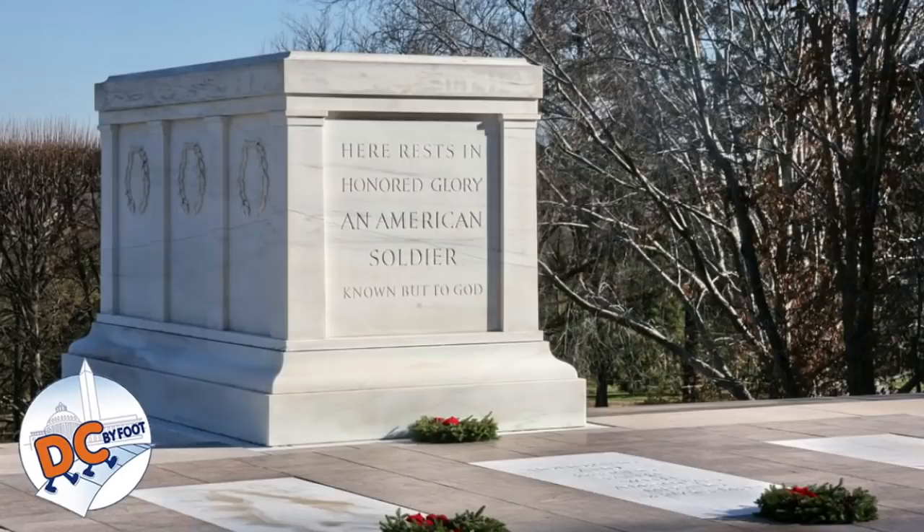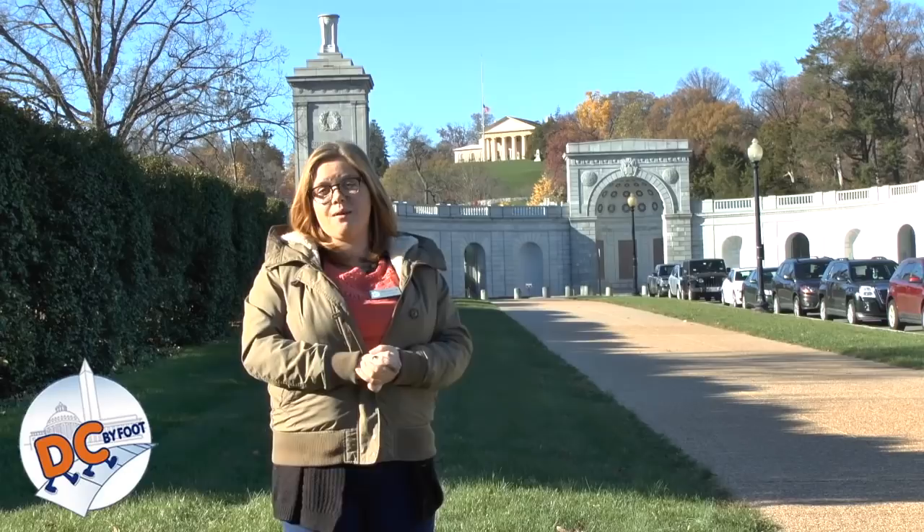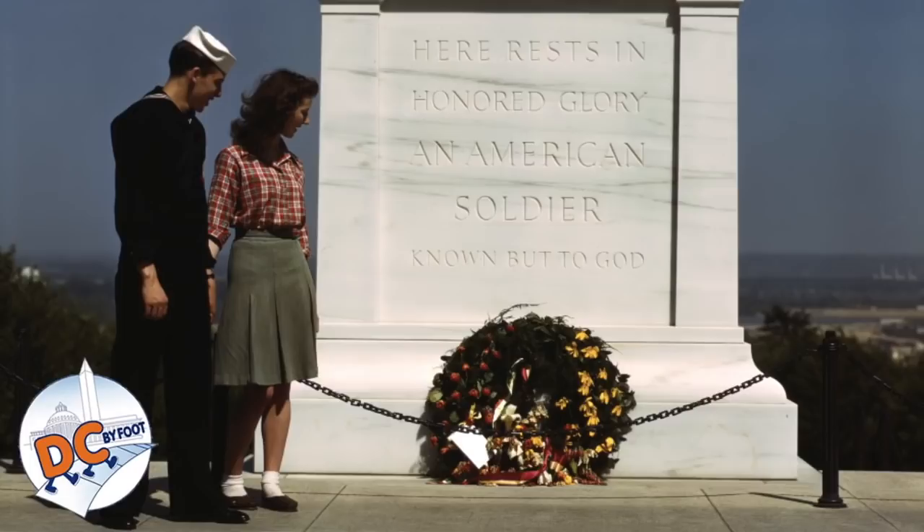The Tomb of the Unknown Soldier was founded in 1921 right after World War I because we had a huge problem. There were all these soldiers who were going fighting for their country, dying for their country, yet we couldn't identify who they were. This was a problem because we couldn't then thank and honor them with a burial with full military honors. And that's where the Tomb of the Unknown Soldier comes in — a place for us to honor all those unknowns who have fought and died for the United States.